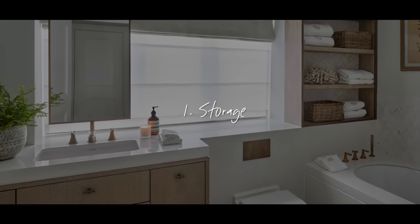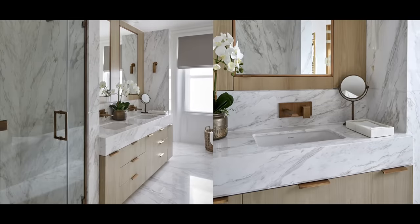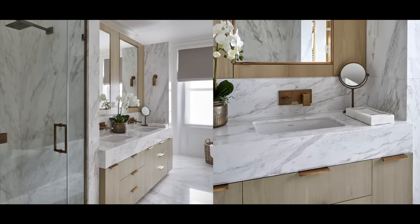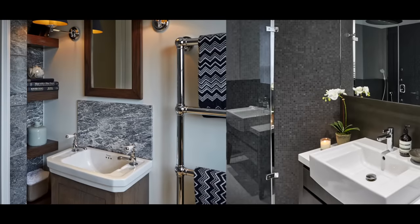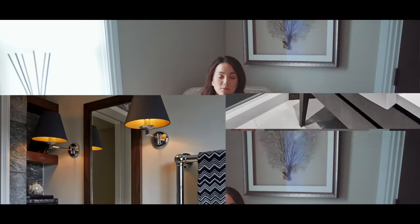Tip number one is all about storage. If you don't have sufficient storage and the right kind of storage, your bathroom is never going to look luxurious. You need to have somewhere to put all of those items away no matter how big or small your bathroom is. My main tip is if you're designing your bathroom from scratch, put in extra storage around your vanity area because that is where you're going to store all of your products.